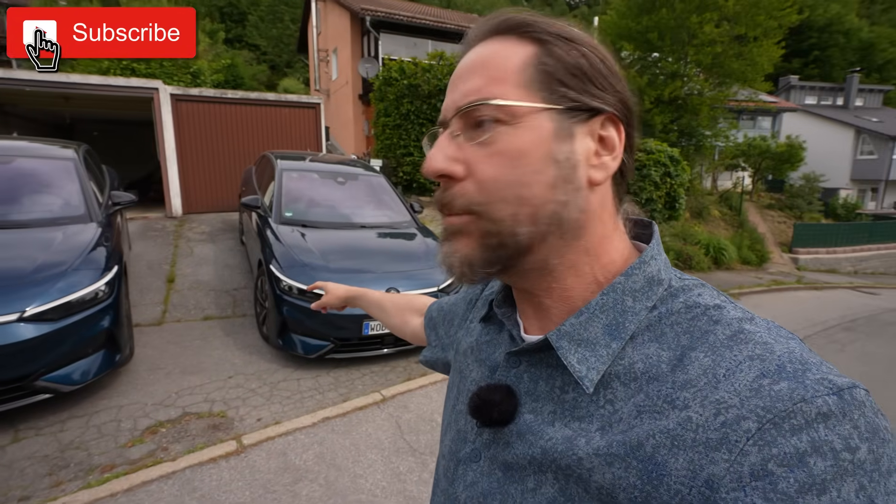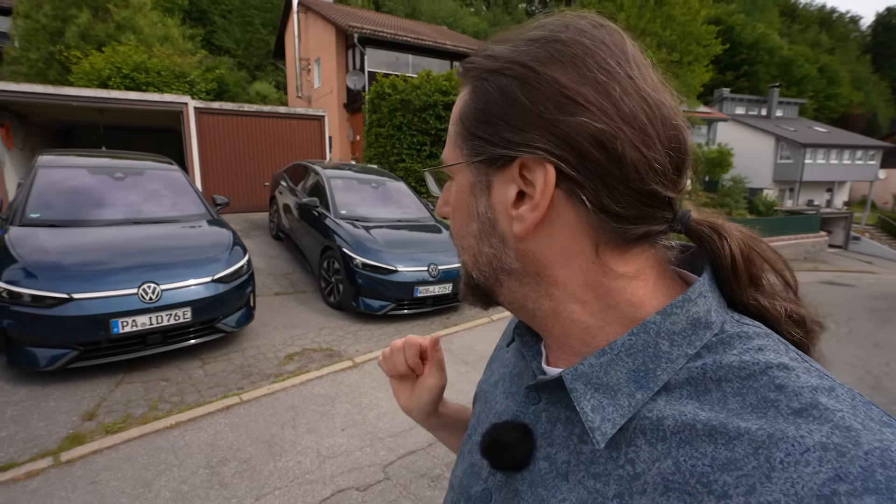Hello everyone! You do not see double. This is my Volkswagen ID7 Pro and this is a Volkswagen ID7 Pro S. Here we have the 77 kilowatt hour battery and here the 86 kilowatt hour battery. Today we're gonna do a little drive test — drive a bit of country then highway — and see the difference in consumption, because that's very, very interesting.